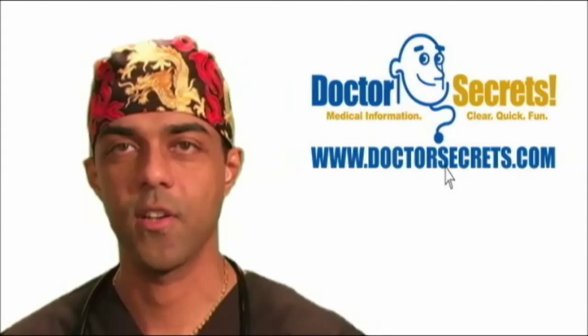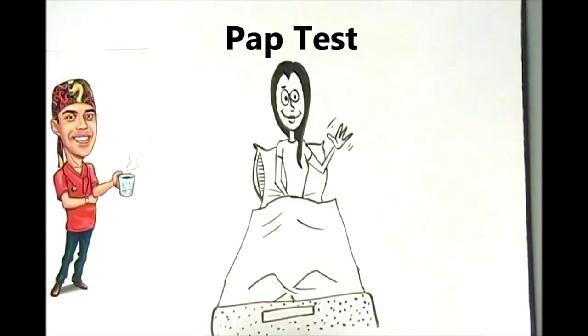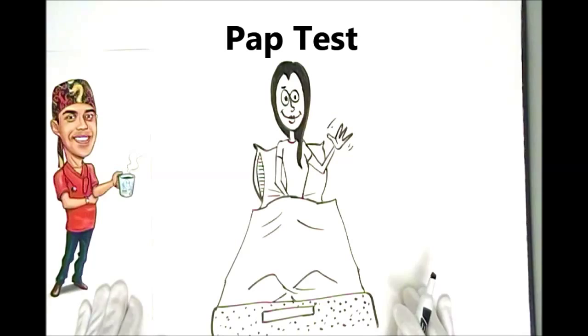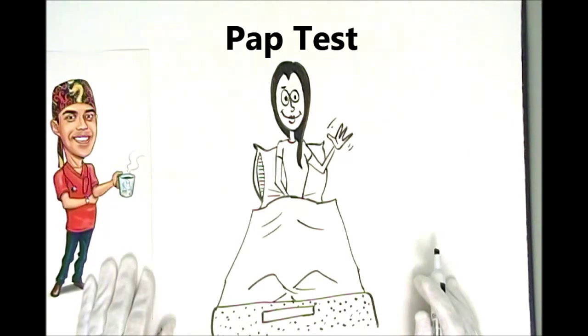Hi, welcome to DrSecrets.com. I'm DR, and today we're going to talk about the PAP test. PAP is actually short for Papanikolo, which is the Greek physician who developed the test.